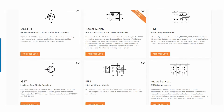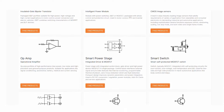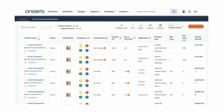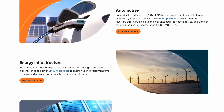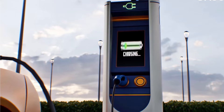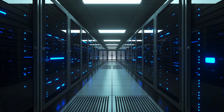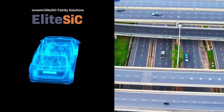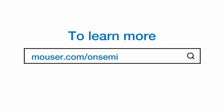The right products for your application: no matter what your application calls for, onsemi's broad silicon carbide portfolio has components to meet your needs for the fastest growing markets and most demanding applications, like solar inverters, electric vehicle charging, and uninterruptible power supplies. Onsemi's elite SiC portfolio offers exceptional performance. To learn more, visit mouser.com/onsemi.